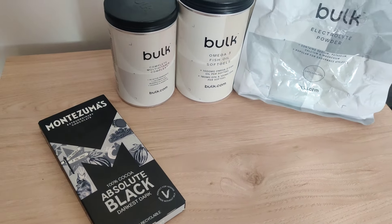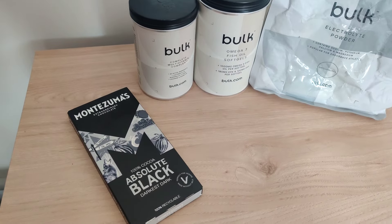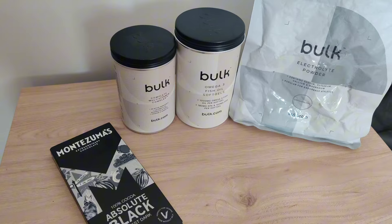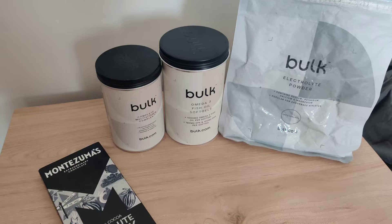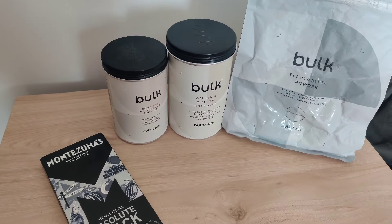Here are the supplements I'm currently taking on a daily basis. I have two squares of 100% dark chocolate first thing in the morning alongside one multivitamin and an omega-3 fish oil, along with some electrolytes mixed into my water. Then I'll have three omega-3 fish oils throughout the day, one with each of my meals.